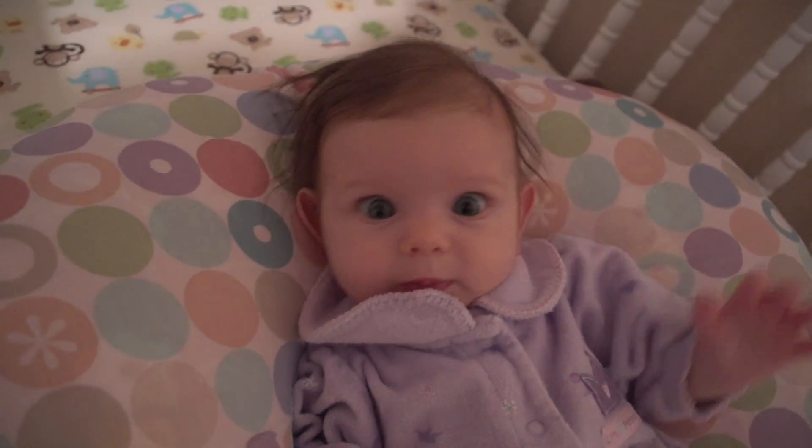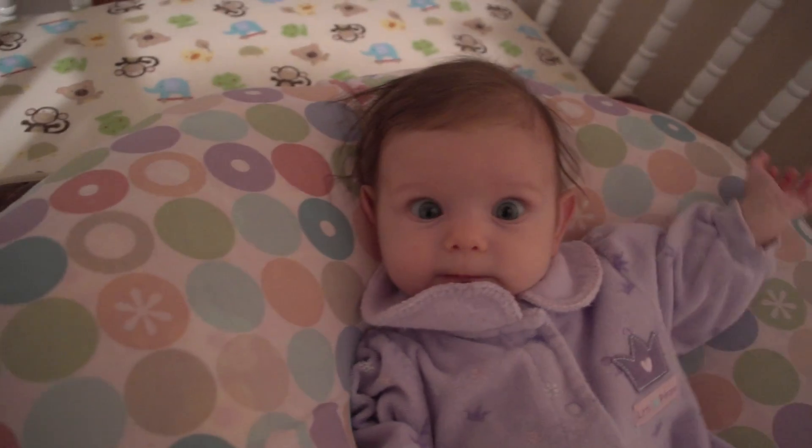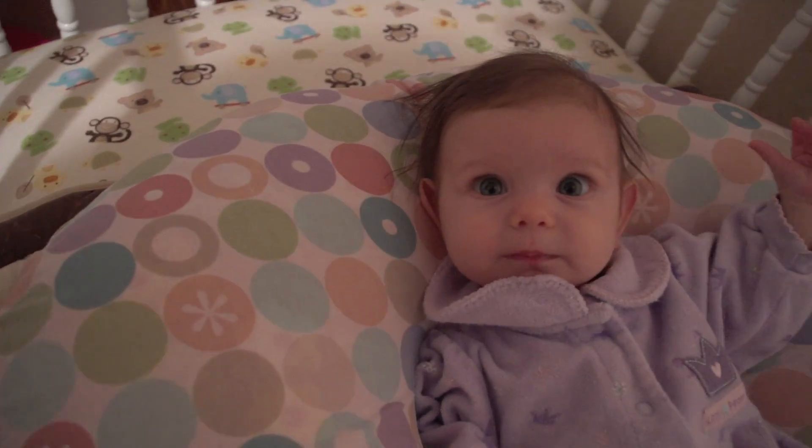Hey everyone, Johnny here from the guitar family. I just wanted to tell you all that I absolutely enjoy my new Sony FS100 camcorder. I've been testing it out, and here is my beautiful daughter Serenity — she's so precious.